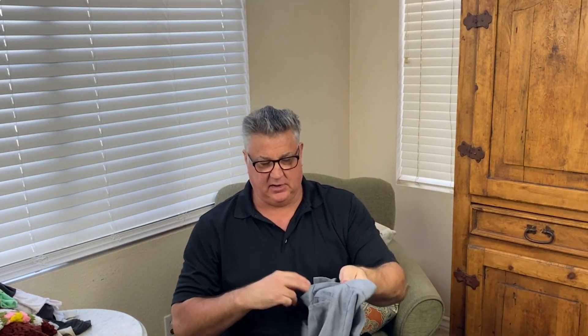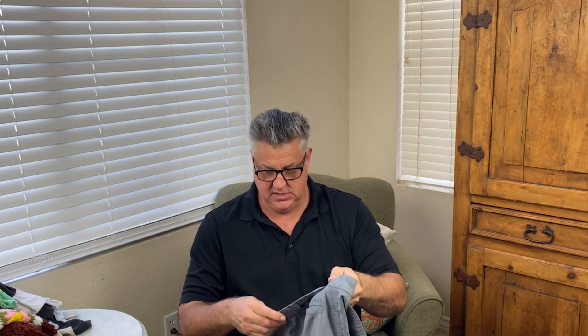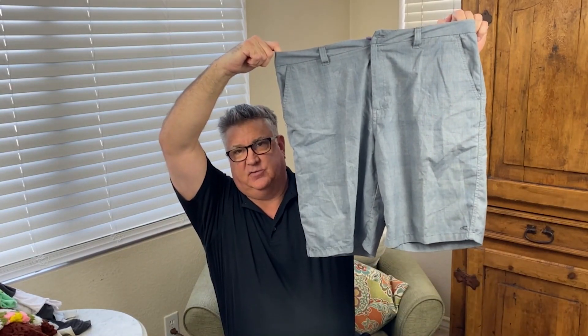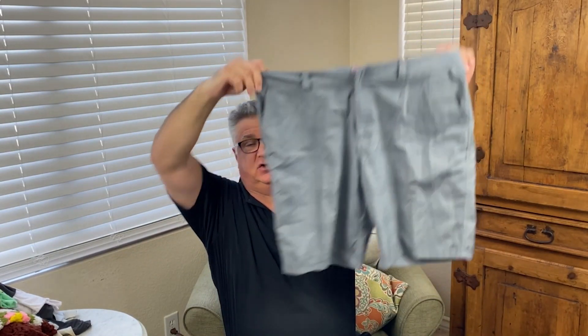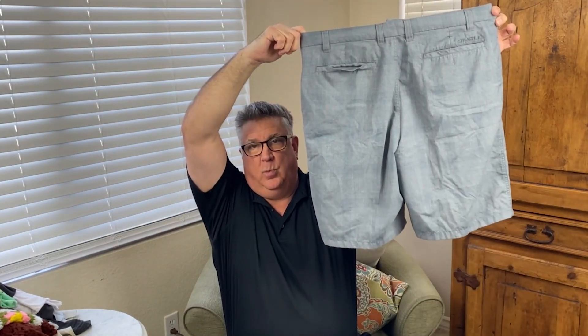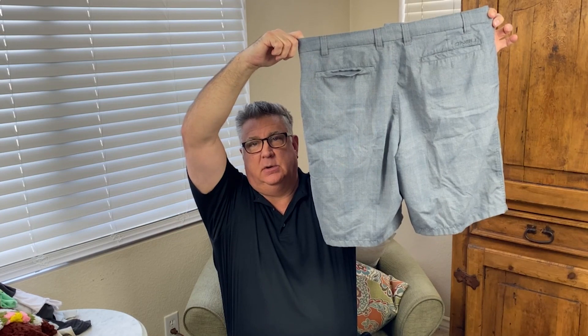Colette found me a pair of O'Neill golf shorts, size 38 — which is a good size. In shorts, 34, 36, 38, 40 and larger all do well. 34 is kind of pushing it, but 36 is generally good. When you get into the 40s and 50s, they sell really well.